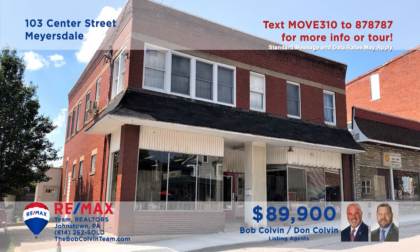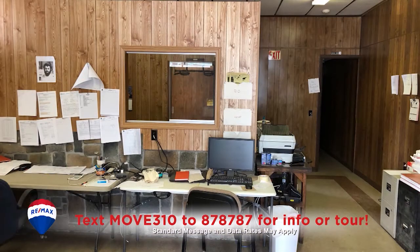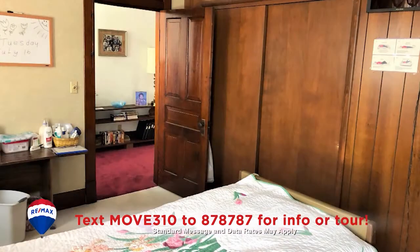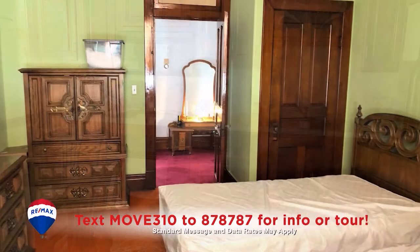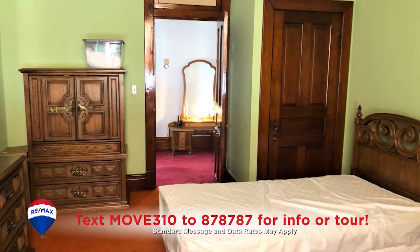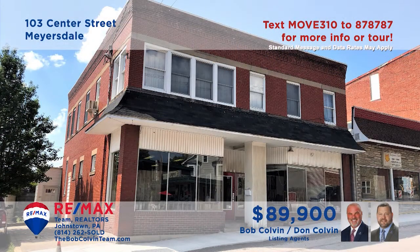The Bob Colvin team presents a unique commercial investment opportunity in Myersdale for you to consider. The main floor includes a pair of professional spaces, both currently occupied, while the upstairs features a three-bedroom residential apartment. This unit also offers a kitchen with cherry cabinetry as well as a carpeted living and dining room. All this plus off-street parking.